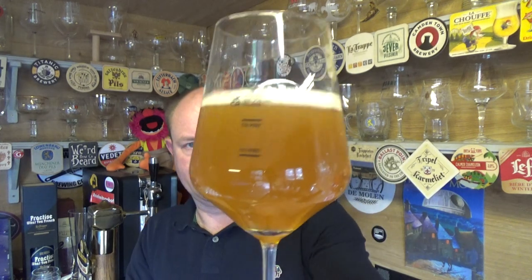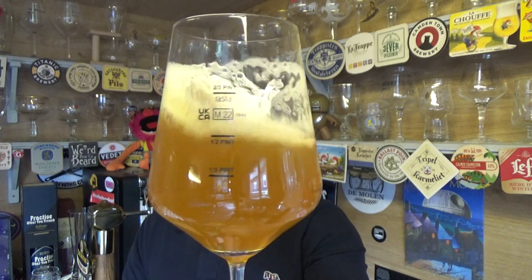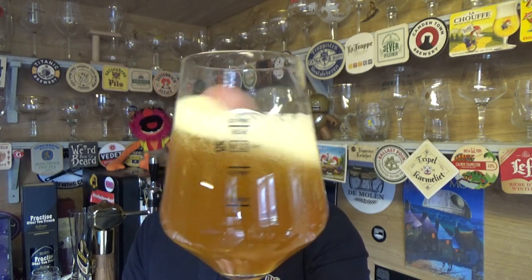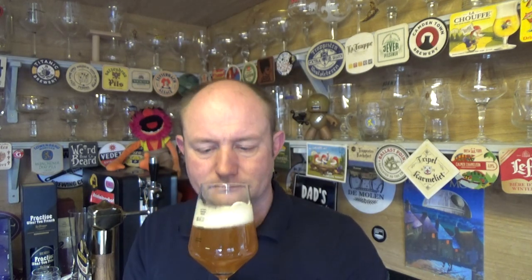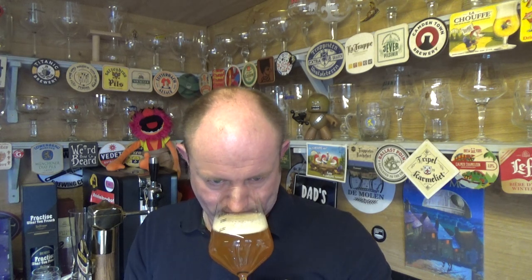You have a nice sort of hazy orange looking beer, a lacing of white on the top. Smells good — nice sweet fruitiness to it, an orange peel sort of vibe.